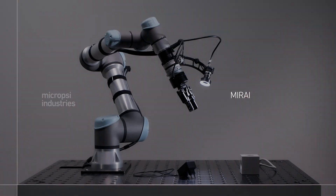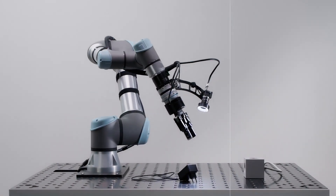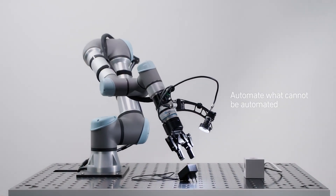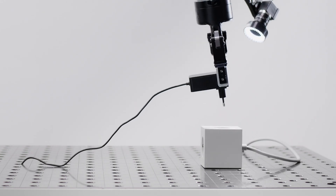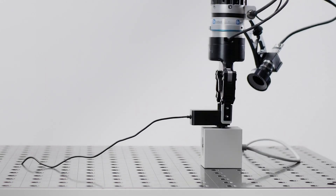Hi guys, a little bit of a different setup today. I'm at Micropsy Industries and we're going to talk about one of their products called Mirai. I've seen it on the trade show and it got me going — I do know a little bit of machine vision and work with many different systems, but what I saw caught my eye and I wanted to know more. Today I'm here with CJ from Micropsy Industries.